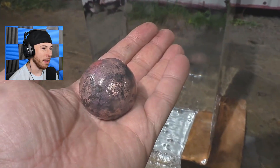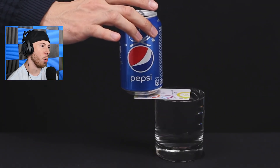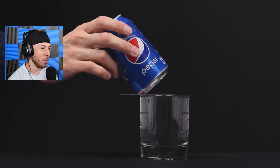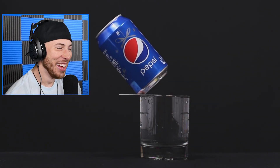Holy — look at that! He can touch it with his hand and make it stick. My mind is blown, that is so freaking cool. I'll see you guys tomorrow.